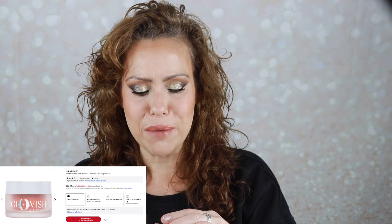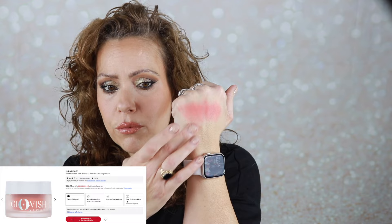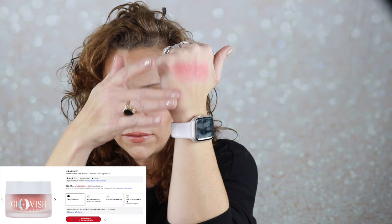For primer I had grabbed the Huda Beauty Glowish Blur Jam primer. While I enjoy this primer, it is very interesting because it is like a jelly on the inside. My first issue is that I hate getting it out of the package — I lose the little scoopy thing all the time. When it comes out it has fallen off my face, and it is I think a $34 primer. When you rub it in it looks all thick and gross but it really melts into the skin like a gel; it feels very cooling.